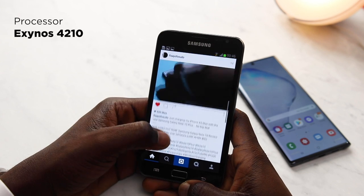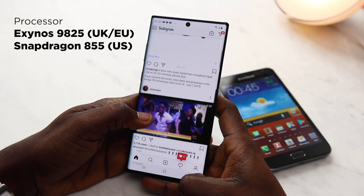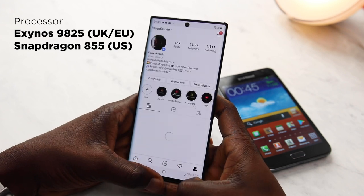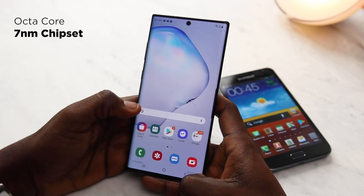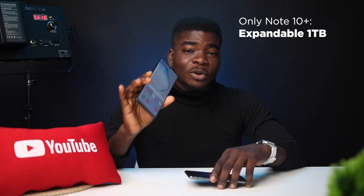On the Note 1, we have Samsung's Exynos 4210 dual-core 45nm chipset, while the Note 10 Plus runs an Exynos 9825 in the UK or Snapdragon 855 in the US — both 7nm chipsets. The smaller the nanometer, the faster it is, making the Note 10 Plus roughly 6.4 times faster in processing power. The RAM difference is dramatic: 1GB on the Note 1 versus 12GB on the Note 10 Plus. Storage is 16 or 32GB on the Note 1 versus a minimum of 256GB on the Note 10 Plus, which can be expanded by up to 1TB.